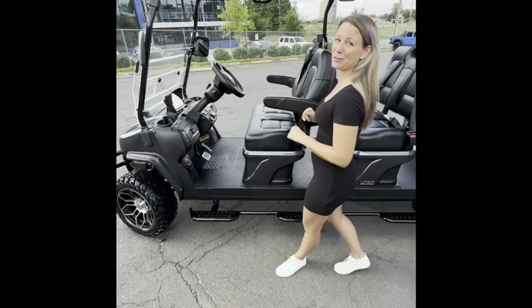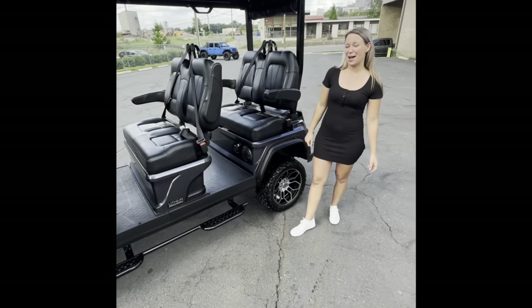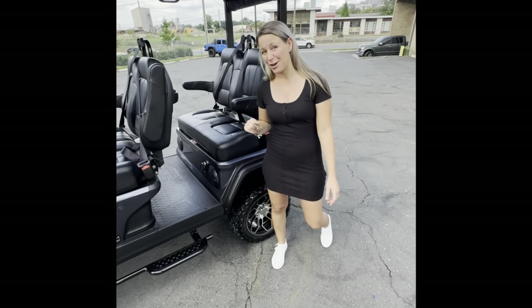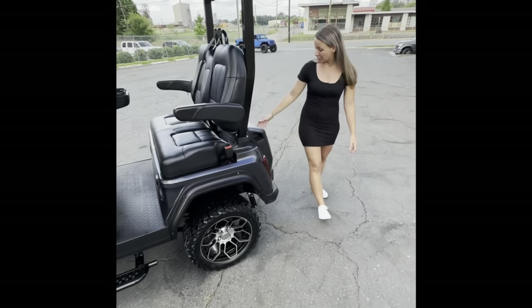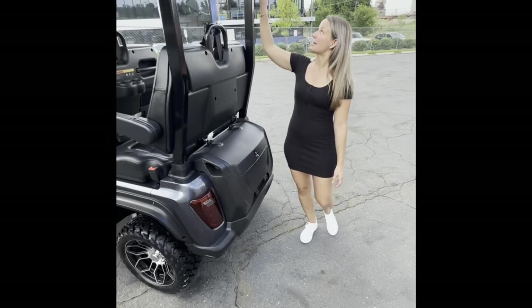Cross body seat belt. Coming over here we have a nine inch LCD touchscreen featuring a backup camera. It's also going to have your microphone to complete all of your important business calls. Coming around to the back, we lose no comfort for our passengers — handrails, cup holders, storage, and USB ports for each row.